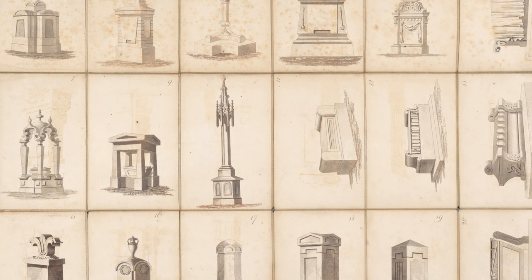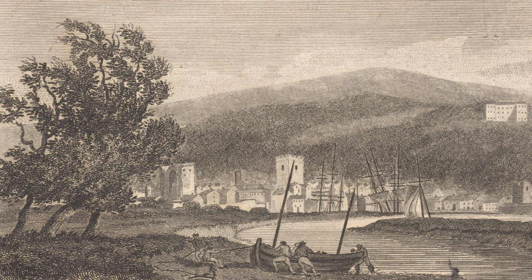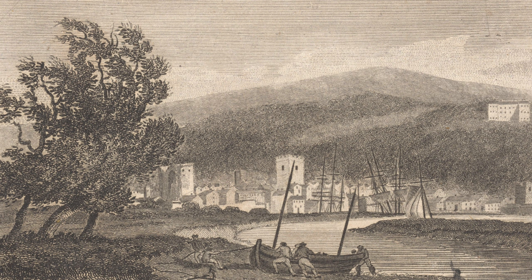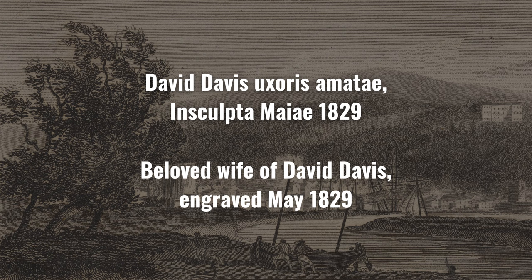This technological advancement and the higher quality of the tombstones allowed for other forms of embellishment. People commonly added biblical verses that were meaningful to them and their family. Other stones might have personal messages about the dead. In an exceptional case, one of my ancestors, David Davis of Neith, 16 years after the death of his wife, returned to her grave to personally inscribe on her stone in Latin: "David Davis, Uxores Amatai, In Sculpta Maia, 1829" — meaning "Beloved Wife of David Davis, engraved May 1829."